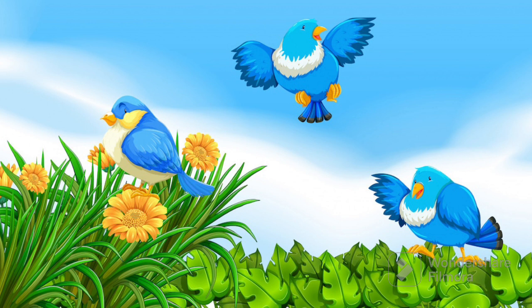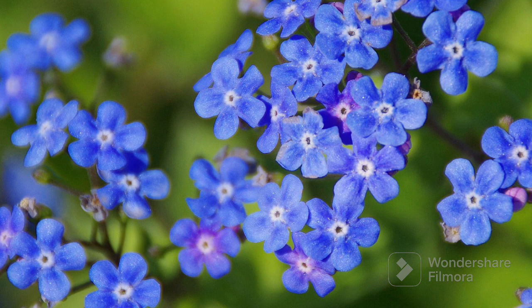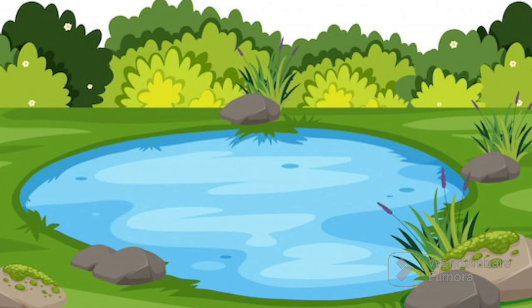He saw the blue birds flying in the sky and the blue butterflies fluttering around. He saw blue flowers growing in the garden and the blue water in the pond.